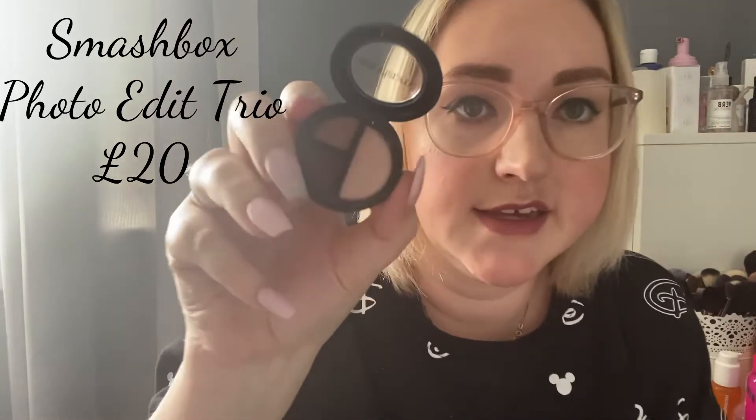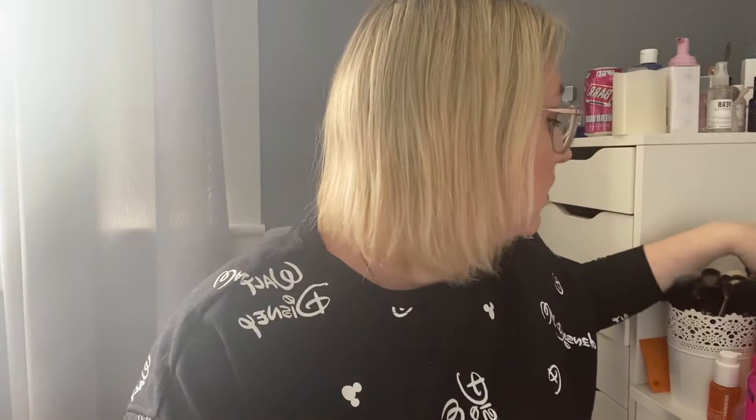My final fail is this Smashbox Photo Edit Snap Queen — three little shadows. The shadows are fine and I get what they were trying to do with the camera lens design, but my makeup brushes are just too big to fit inside it. Even a big fluffy brush barely fits in there and doesn't pick up much color. Because I have so much eyeshadow already, I'm just going to pass it on — somebody else might really like it, but it's just not my favorite.